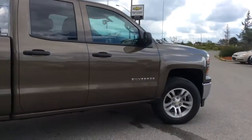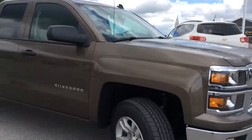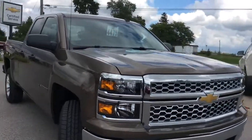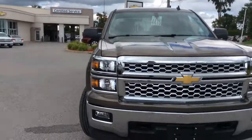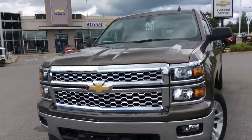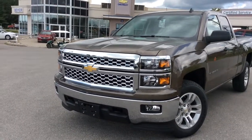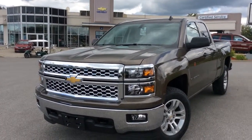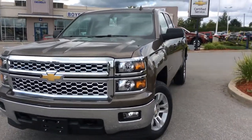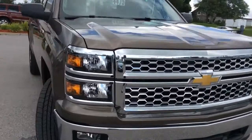This one comes with an automatic vehicle starter as well as a rear-view camera — more convenience, keeping you nice and winter ready. My favorite grille mixed in with my favorite color, so this might be my favorite truck on the lot right now. We do have front fog lamps and front recovery tow hooks, and it's all powered by the EcoTec3 5.3-liter direct injection V8 with a six-speed automatic transmission.